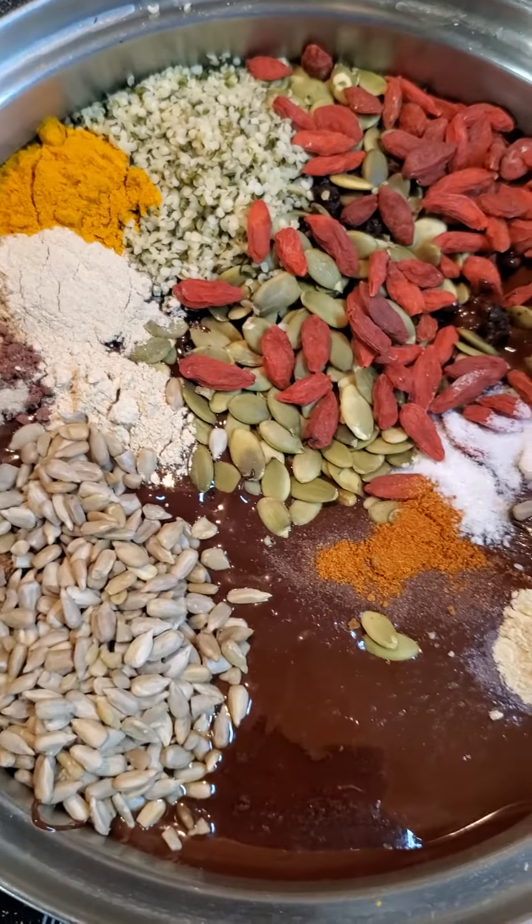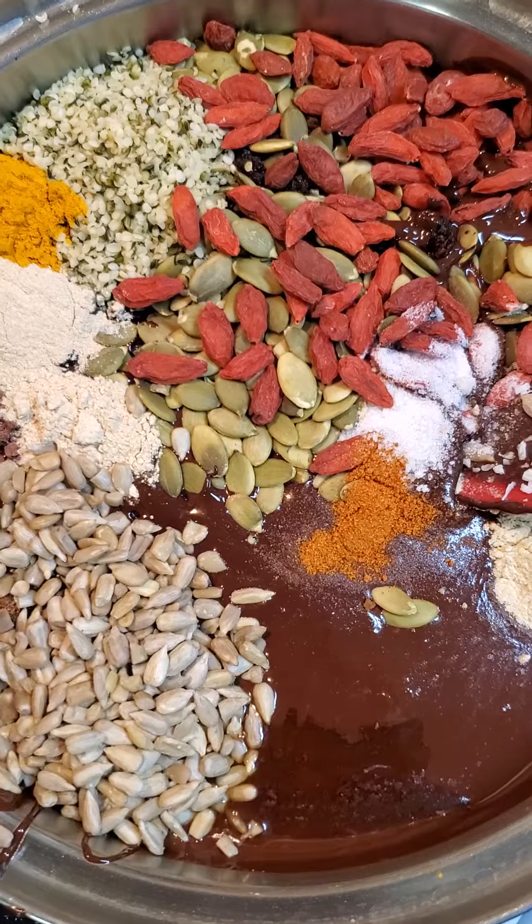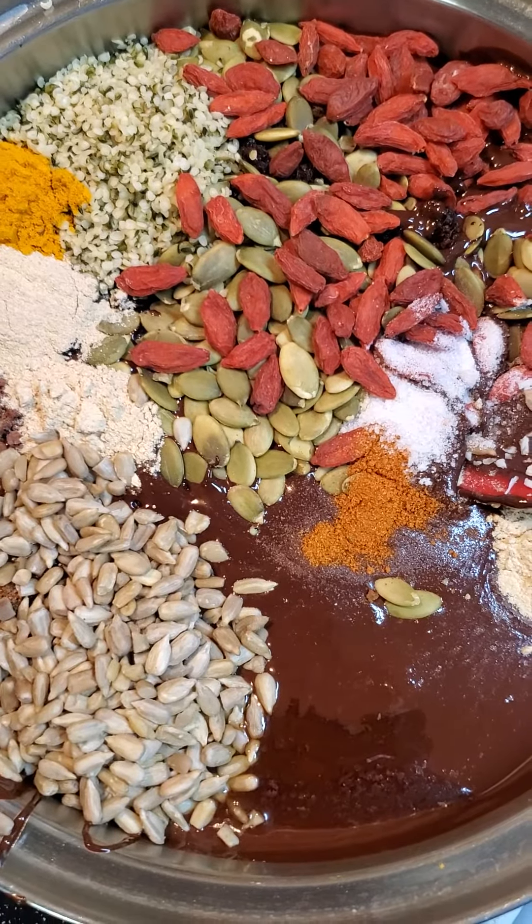That's basically the basic recipe, and then if people want I can custom blend. If someone has a sensitivity to ginseng, for instance, then I can make batches without ginseng. If you have certain herbal supplements or other supplements that you'd want in there for your own health,